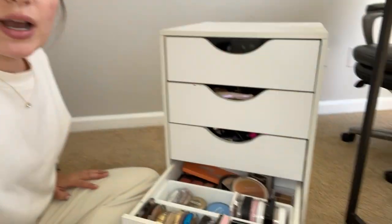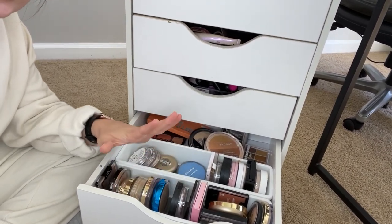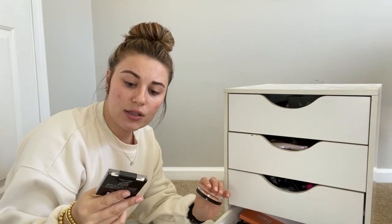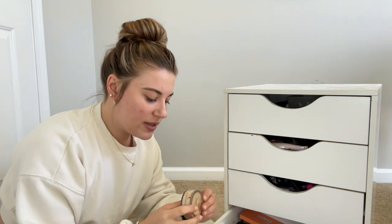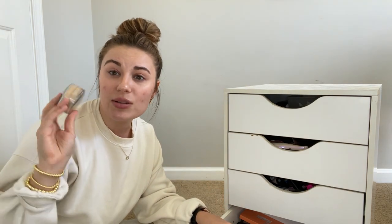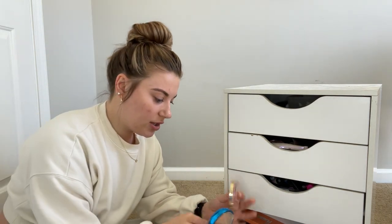Now onto the compacts — this is everything: bronzer, blush, highlight, face powders, all that kind of stuff. I love this Wet n Wild bronzer, 'You're Dragging Me Down.' I don't know if that one is limited edition or not. I love this highlight blush from Milani. This is new to me, but it's not the right shade, so I might give it to my mom — she actually might really like this. It's a good powder foundation from Neutrogena. I've been wearing it a lot lately, so that would actually be a good shade for her.